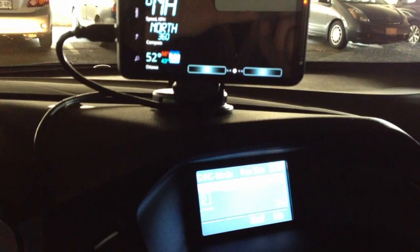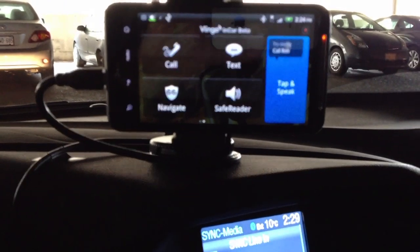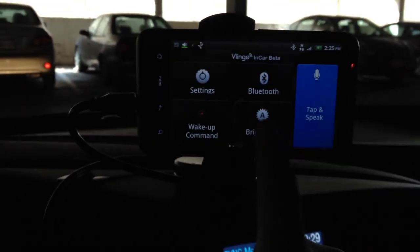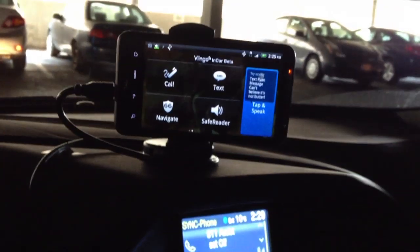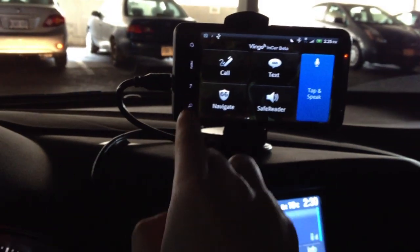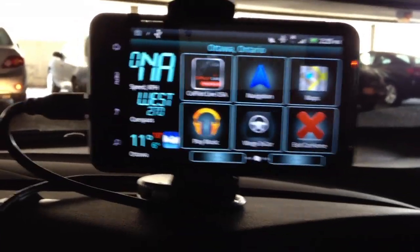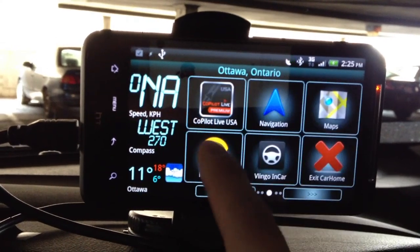It says Bluetooth connected. As it says here, sync line in — and it opens the Vlingo in-car app. This is Vlingo, customized for car voice command in the car. Sync has connected to your phone and is reminding you that 911 assist is set to off. So I'm going to press back. And it went back to this screen, which is called CarHome Pro. This screen is basically a dashboard, and you can customize it with as many shortcuts as you want.